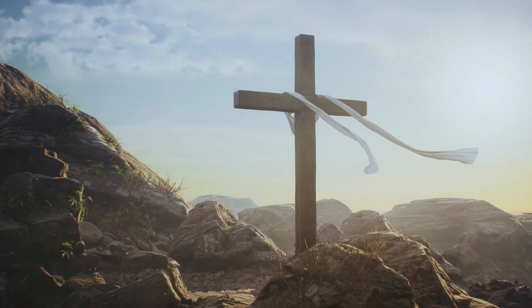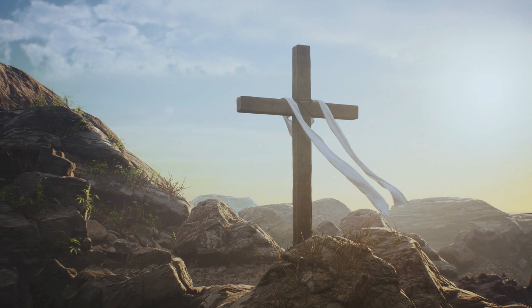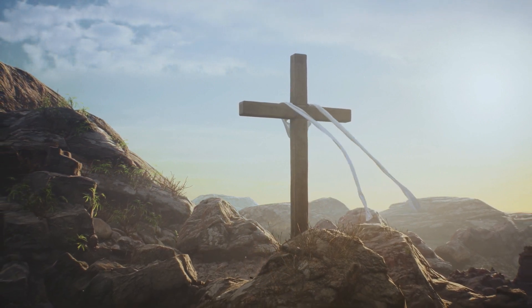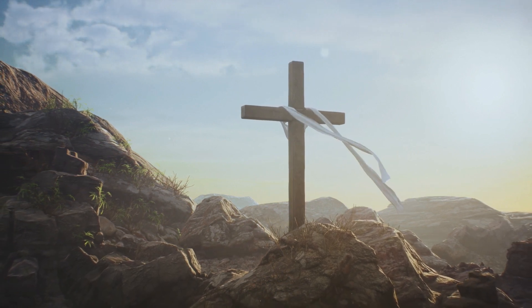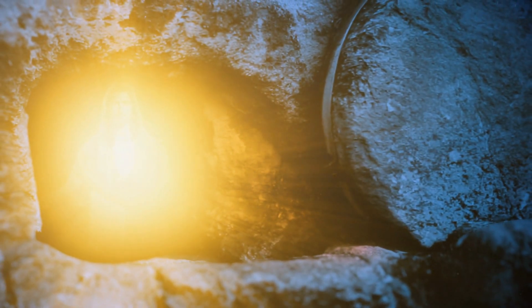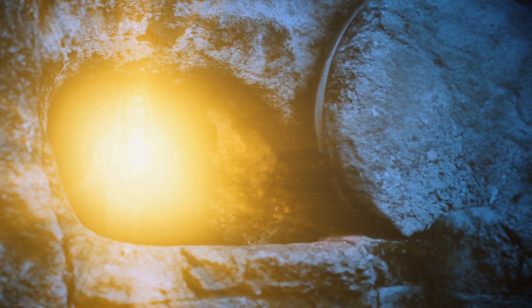With the advent of Christianity, the egg took on a still deeper significance. The egg began to be seen as a sort of tomb. But that tomb contained life within it. It was sometimes seen to represent the stone covering the tomb of Christ. But behind that stone was life.